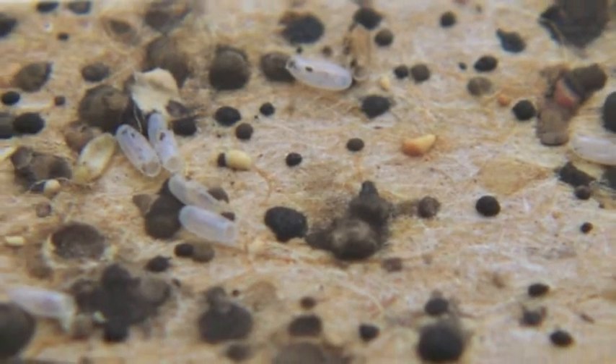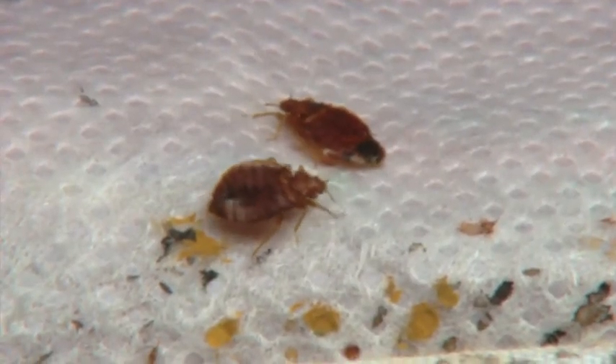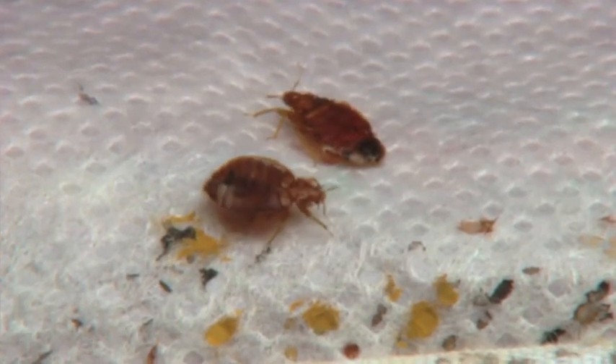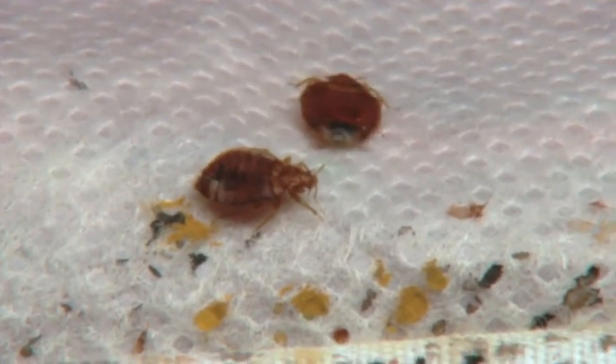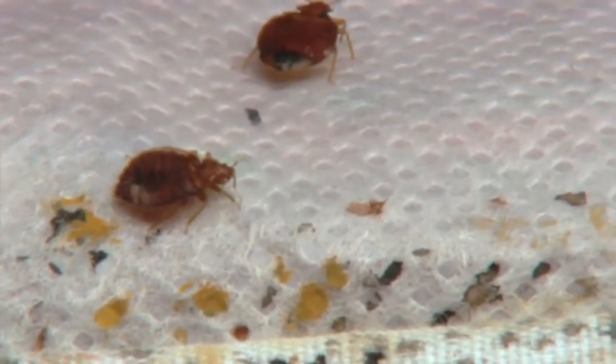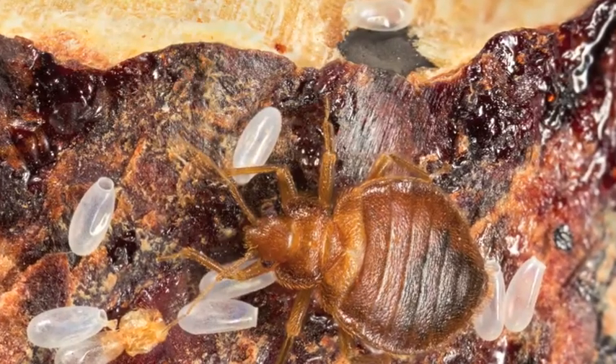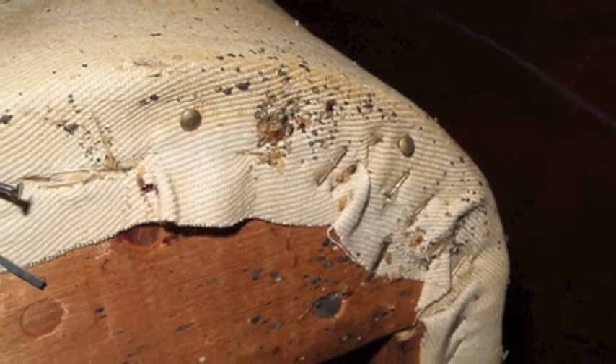Often, there will be rusty or reddish spots, a sign of blood, on the sheets and mattress. It's important to find and identify bed bugs early. They can spread rapidly from one room to another if left undetected, and their infestation can become large and very expensive to eliminate.